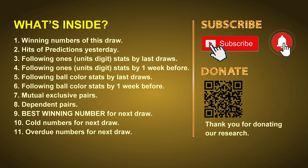Good afternoon my friends, welcome to UK 49's Tea Time Club. Here we share statistics and probability of UK 49's tea time winning numbers and maybe give you some inspiration for numbers of next draw. Please like, share and subscribe our channel if you like it. In this video we will tell you the draw result today, review hits of predictions we made yesterday, then do some math to find out the best ball color and best winning numbers for next draw, along with tips on mutual exclusive pairs, dependent pairs, cold numbers and overdue numbers.